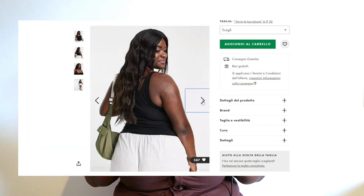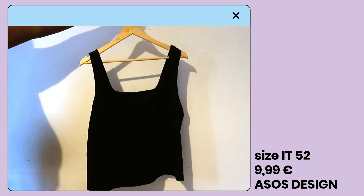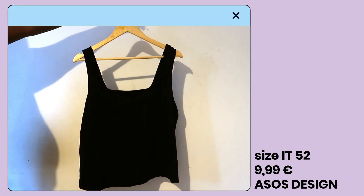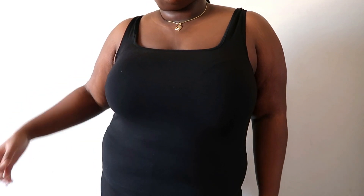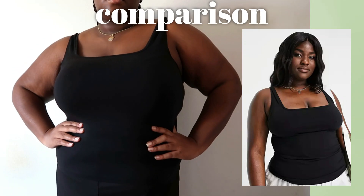I'm also trying to stock up on basics, so I got this black tank top in a size Italian 52. I love the fabric and how stretchy it is — it's form-fitting in a way that's not too cinching. I love the way it feels on my skin and I love the thick straps, which means your bra straps will be covered. It's the perfect basic for literally every season — summer, spring, fall, winter. A black tank is a must in your wardrobe.